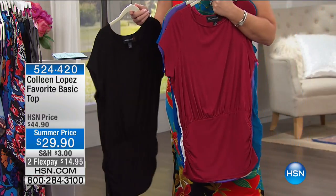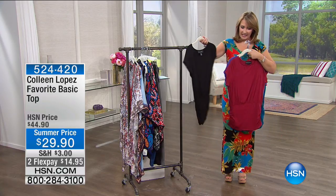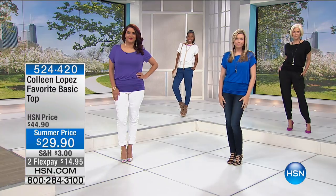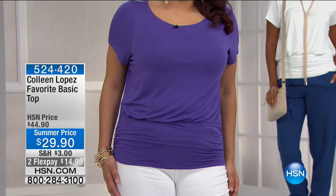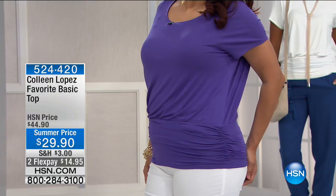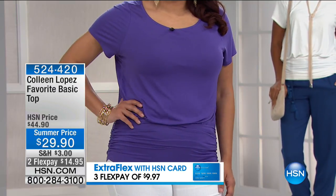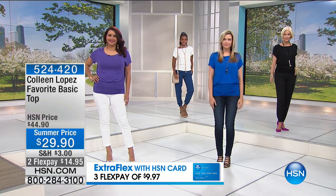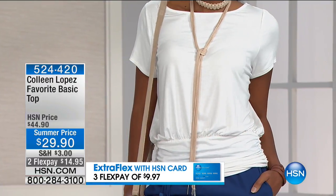There's no hanger appeal on this top, but for $29.90 it is my favorite t-shirt — I own it in every color. It's fabulous for layering. Annette is wearing it in purple, and we have all of these beautiful colors: black, blue, lapis blue, moss green, pink, purple, red, and white. It has just the right little sleeve, and the ruching is very flattering. You can pull it off the shoulder if you want — Sonia has it off shoulder and it totally works.